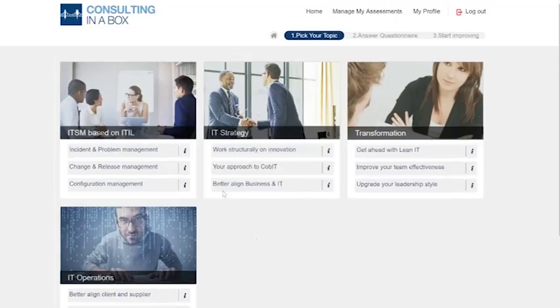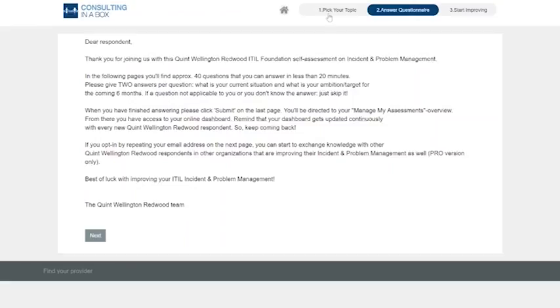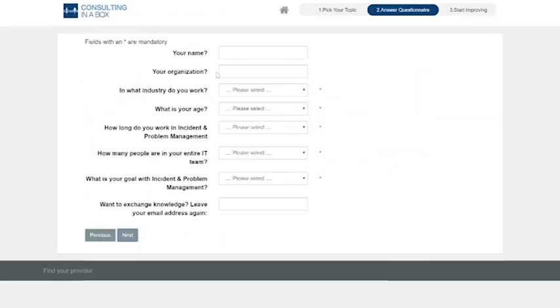Once convinced, you click and go directly into a questionnaire. Step one: pick your topic. Step two: answer the questionnaire. Step three: start improving. It's a 15-minute cycle with immediate payback. You read the introduction, tell something about yourself, indicate your goal — for instance, getting the best out of incident and problem management — and whether you want to share knowledge and exchange with peers, because they can help you just as you can help them.